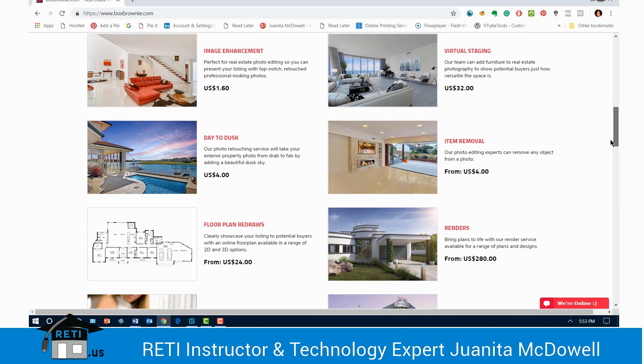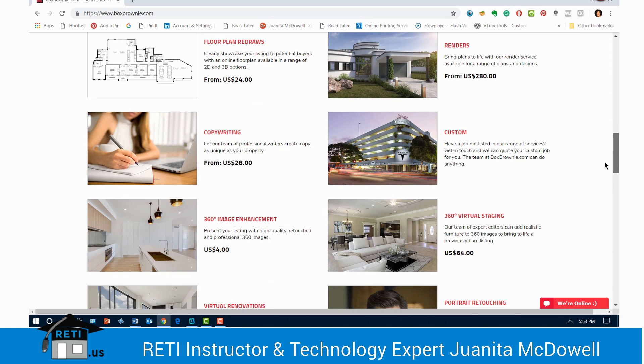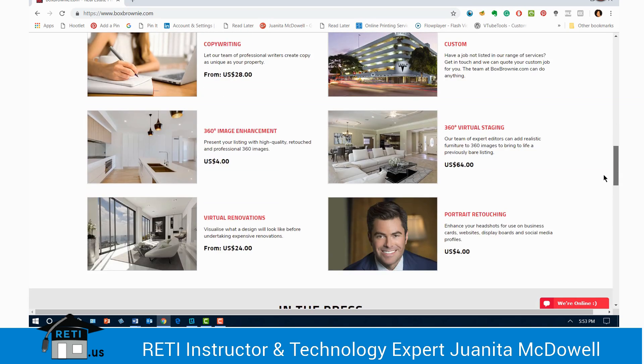You want item removed — that's another cost. For this example, there's also copywriting available; I'm not sure if you'll need that, but of course it's available to you. What I want to look at is the 360 virtual staging — that's really what we want, because that's really what we're talking about.